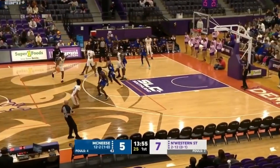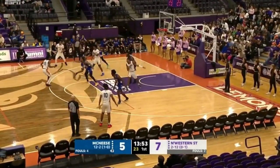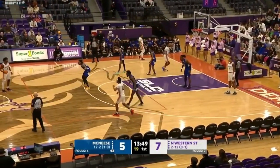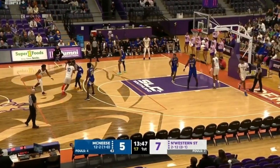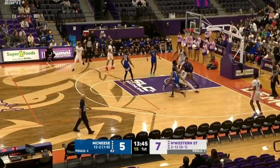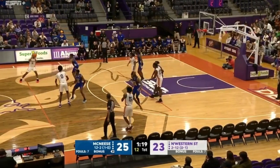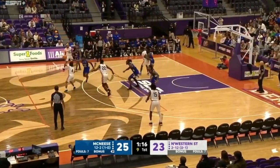McNeese State is currently 15-2 and they have won their last 10 straight in a row. Coach Will Wade has developed a mid-major program that has the ability to win a game or two in the NCAA tournament if they win their conference tournament. And it all starts with defense.